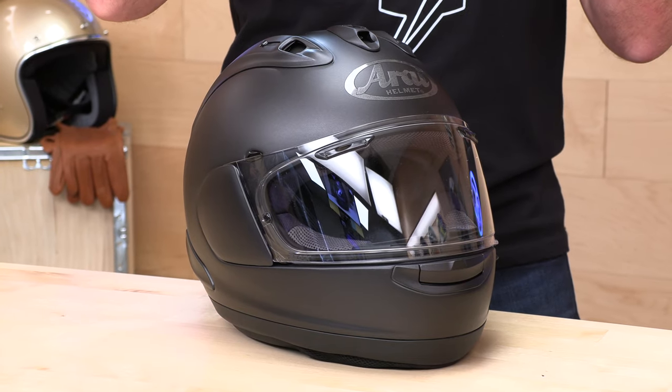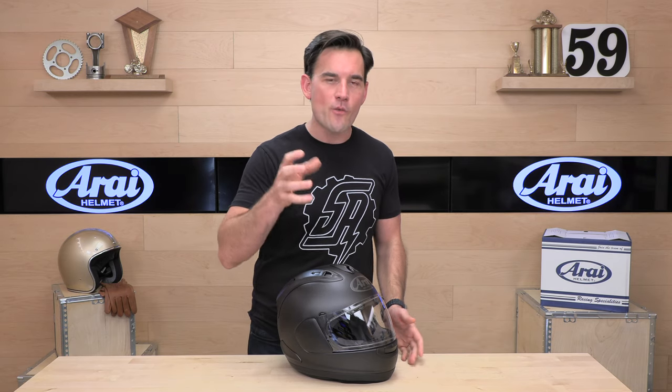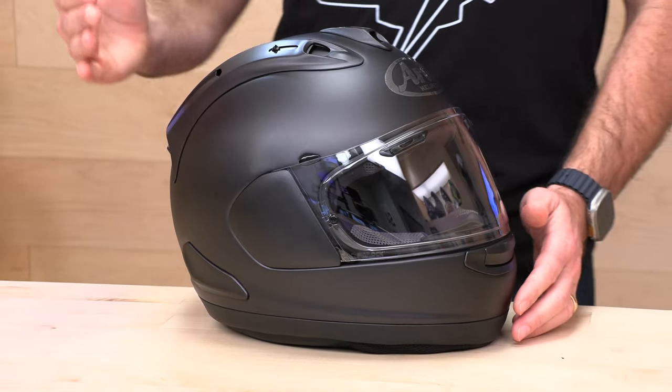When it comes to fit, Arai gives you five shell sizes and five EPS sizes, so you get the closest fit to your particular head. Cheaper helmets use fewer shell sizes — a lot of times that means you're wearing a helmet that's too big, not with Arai. Sizes run extra small through 2XL in the Corsair X. Fitment is rather true; if you're between sizes, round down. If anything, Arai tends to run just a touch big, and there are finer adjustments you can make with the cheek pads and liners.